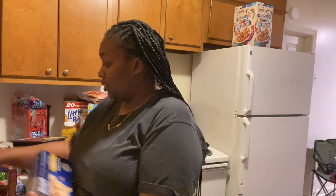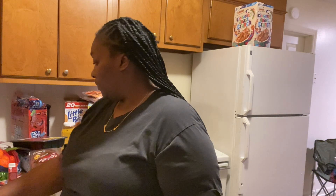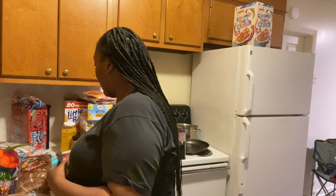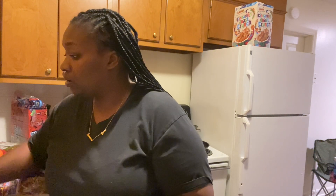Other side items: I have macaroni by Kraft — this one's my favorite. For breakfast, my kids love these little muffins — you only need milk for these, and it makes like six muffins. I also have a little rice thing. Then I have four cans of tuna. I'm not sure if you guys like tuna, but I love it — it's good!